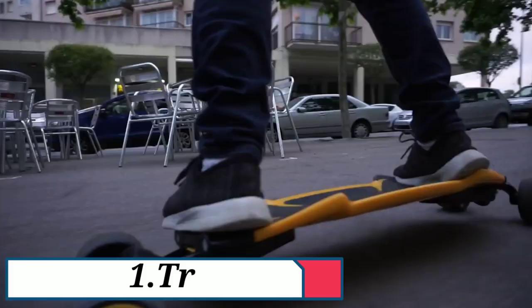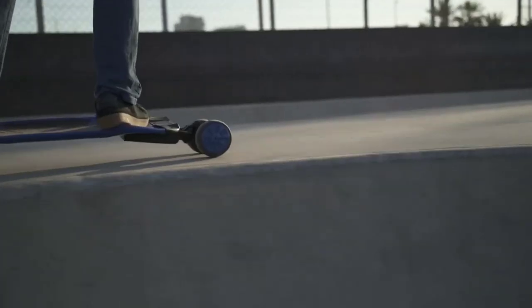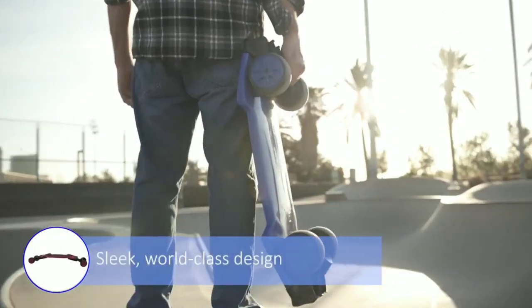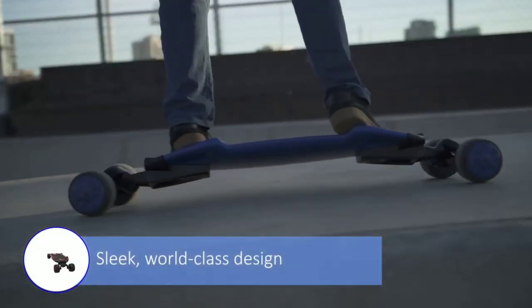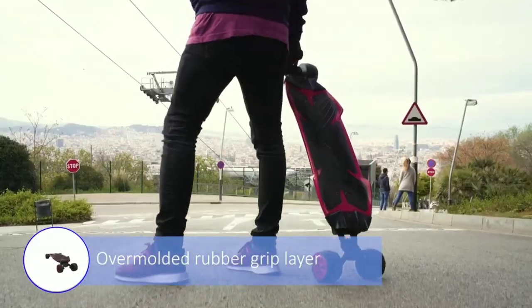Product No. 1: Track Pod. If you like boards, this skateboard — this carving board — is very special. Its design variety is very flexible.